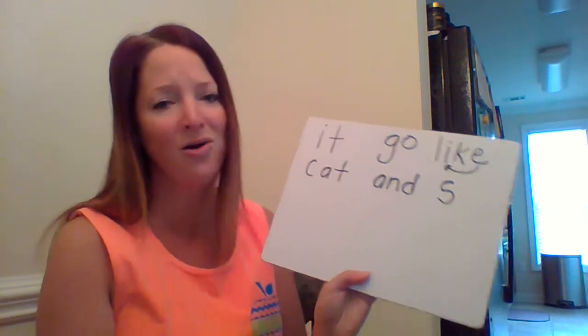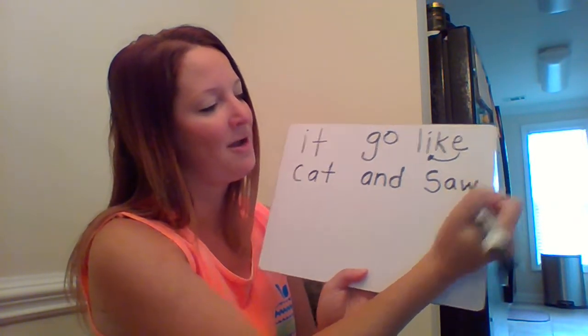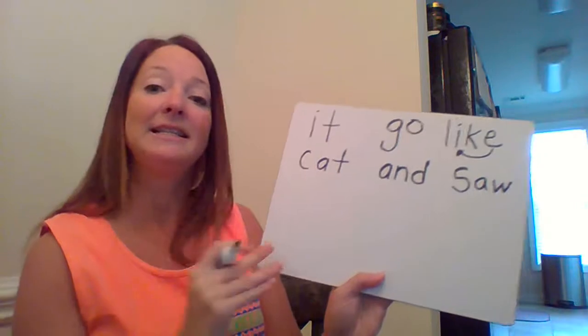Next is the word 'saw.' What do we hear at the beginning? What two letters say 'aw'? 'A' and 'W' come together and say 'aw,' so 'saw.' Okay.